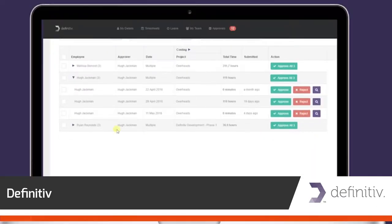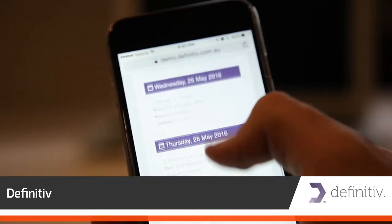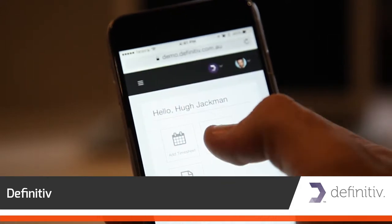Businesses manage all employee records in one integrated platform. Definitive is mobile compatible for optimal use on smartphones and tablets.